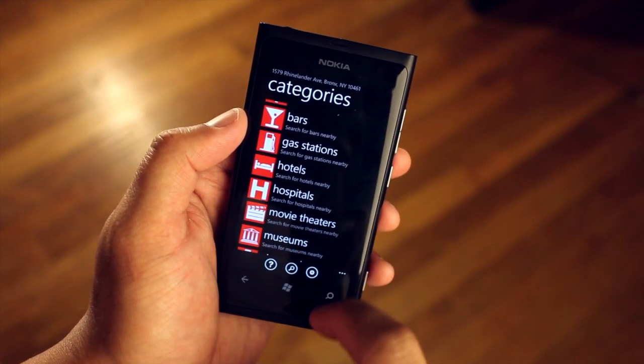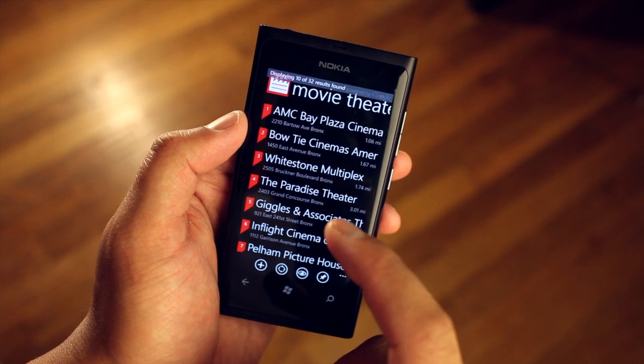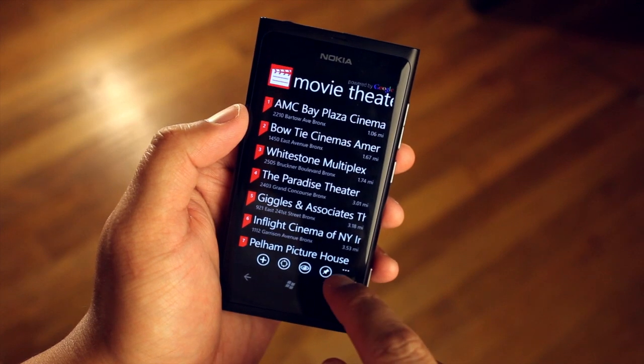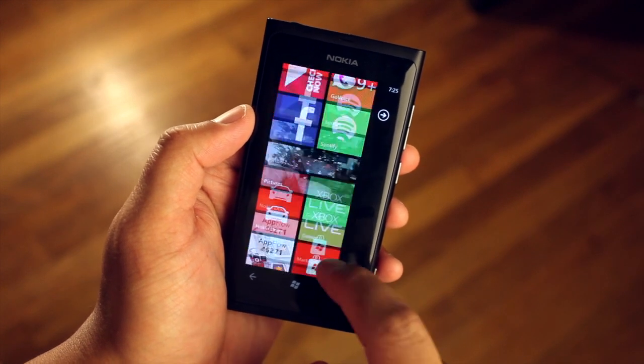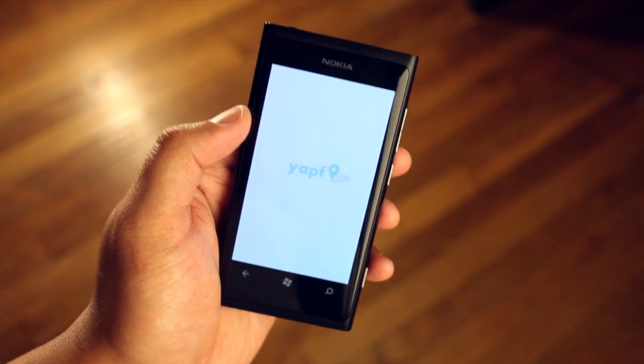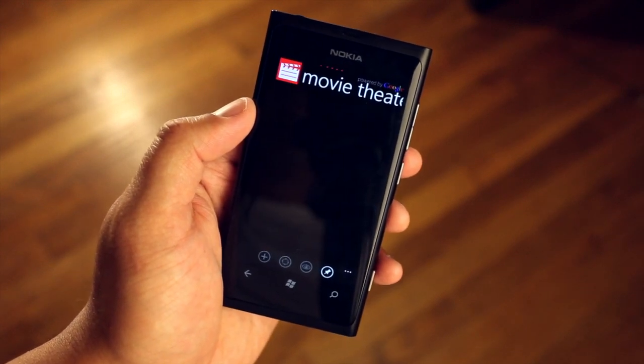You also have the option to pin certain searches to your home screen. So for example, here is the list for the nearest movie theaters and then I'll go ahead and click pin to start. Wherever I am I could just click on movie theaters and that will open up the search right away from the home screen.